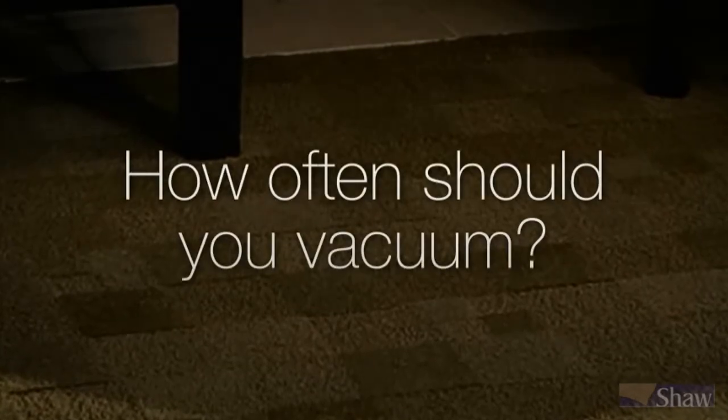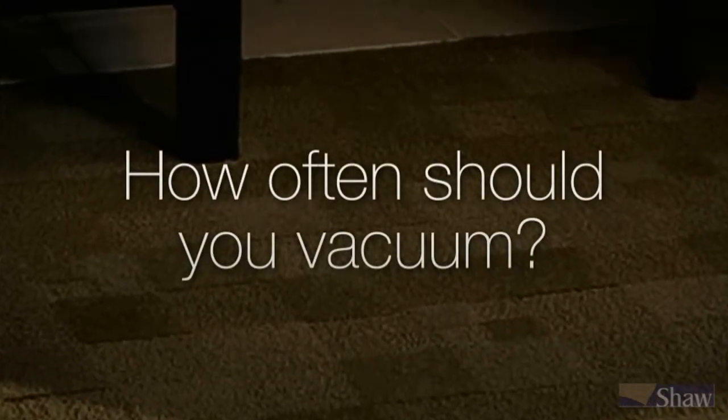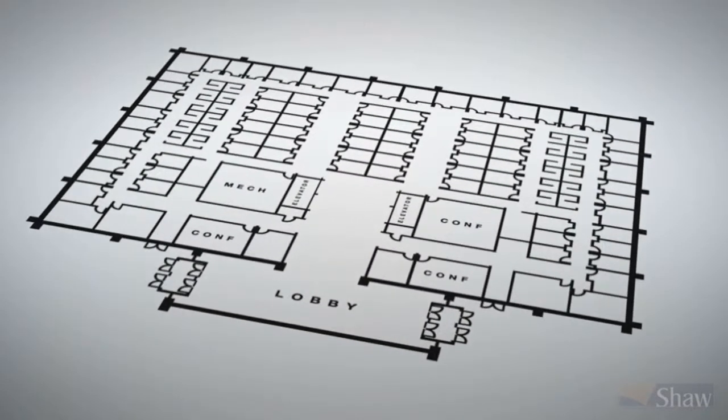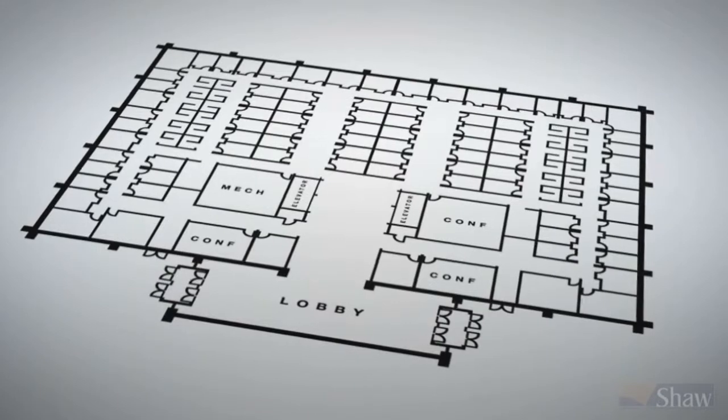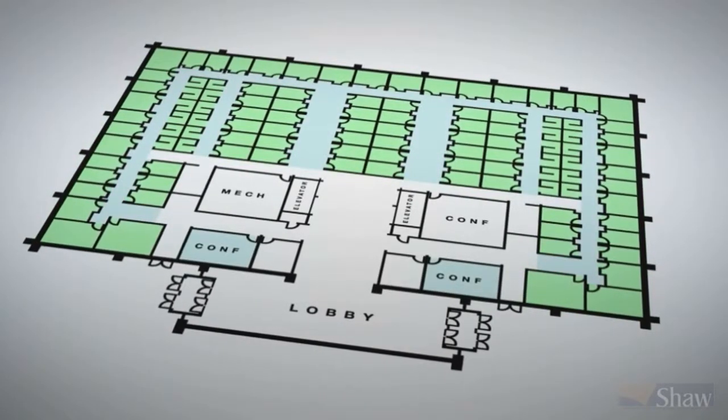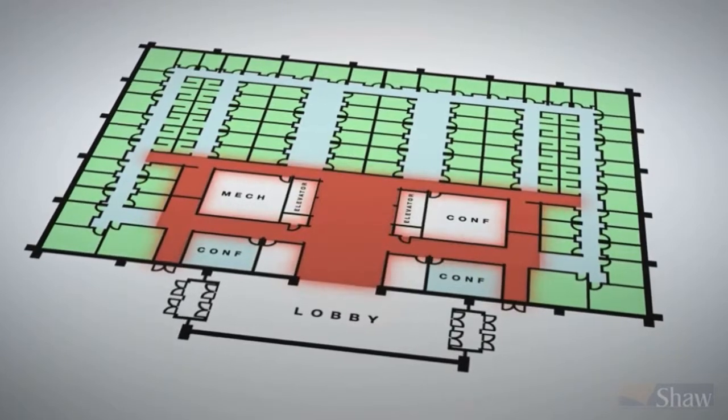How often should you vacuum? To answer this, review the color-coded traffic flow diagram created as part of the carpet maintenance plan. In this diagram, we've highlighted areas with light traffic in green, medium traffic in blue, and heavy traffic in red.